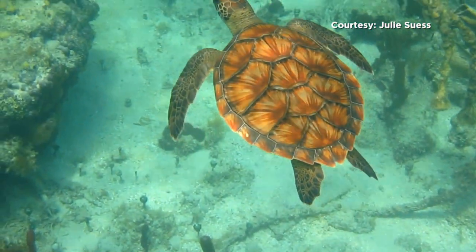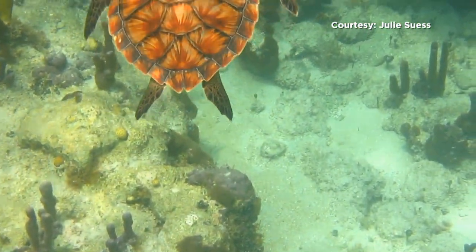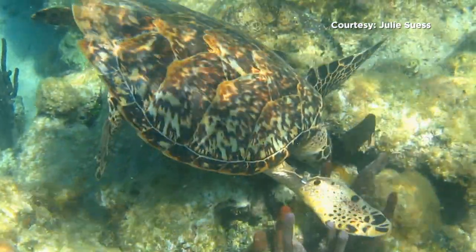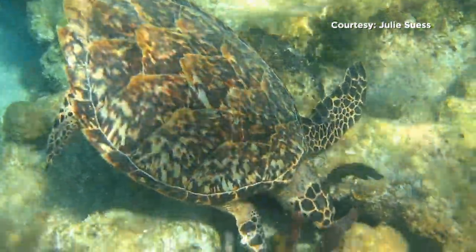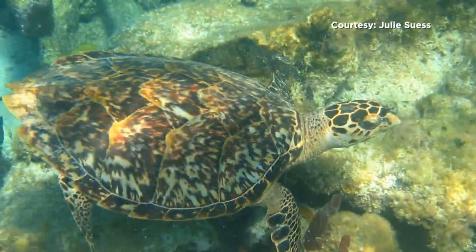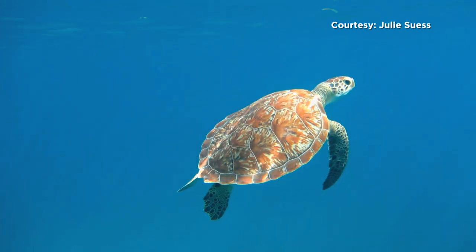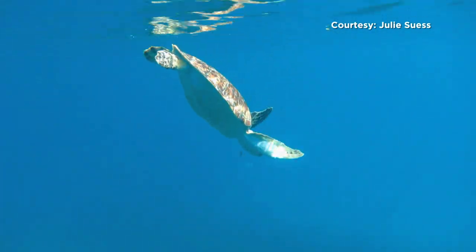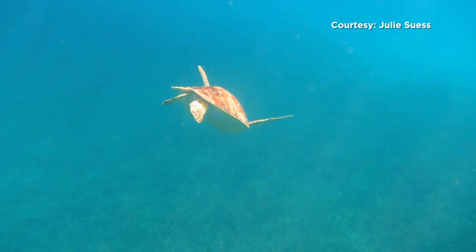Sea turtles are often spotted floating on top of the ocean, but they can quickly dive to avoid boaters and curious onlookers. A turtle can hold its breath for a very long time, and it depends on how active the turtle is. If the turtle is resting on the bottom, it can hold its breath for hours. If the turtle is very active and swimming, it might only hold its breath for maybe 5 to 15 minutes. It's very similar to us in a pool — if you just float at the surface, you can hold your breath a lot longer than if you're actively swimming. They're just much better at holding their breath than we are.